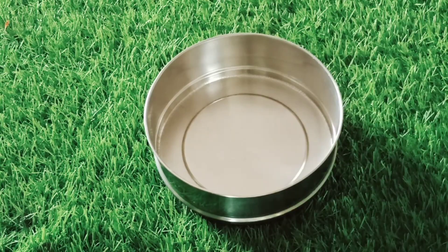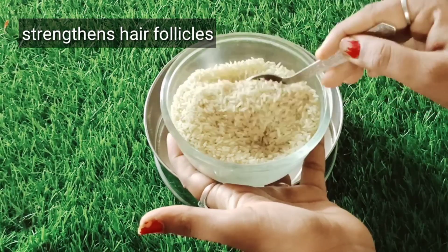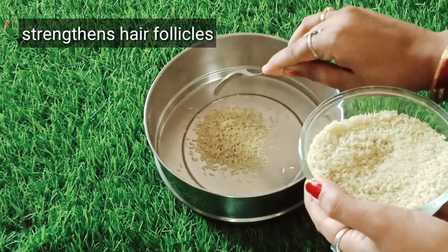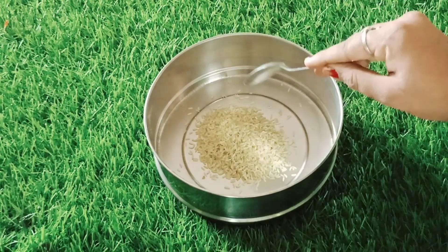Hello, my name is Alps Goodness. I'm using the Fenugreek Biotin Redensyl Anti-Hairfall Scalp Serum. I will use 3 teaspoons of rice for hair follicles.